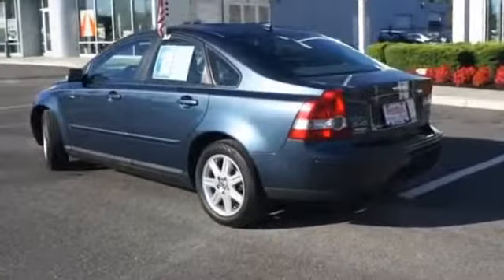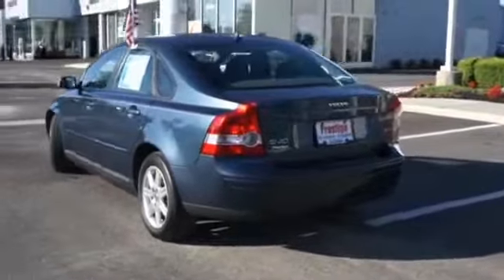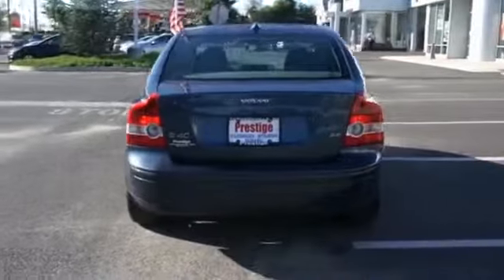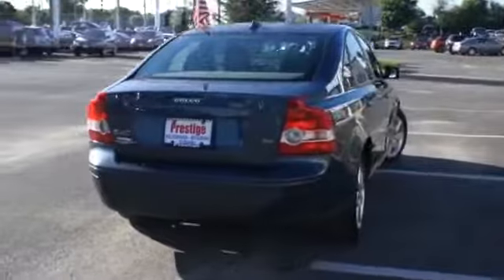The features include a power sunroof, alloy rims, an alarm system, keyless entry, power mirrors, traction control, and anti-lock brakes.